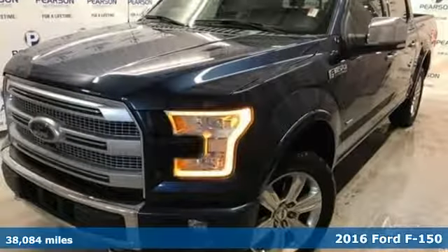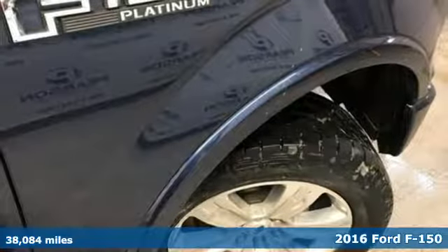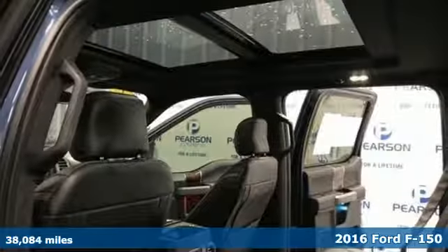Here's a certified 2016 Ford F-150. This truck was built to tough it out and tested to make sure it's up to every challenge.